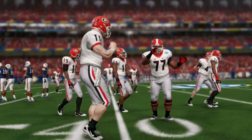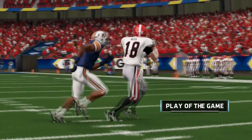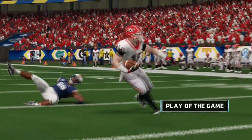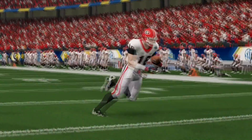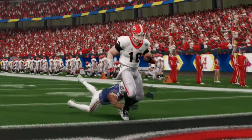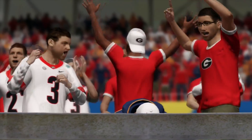I hope you guys enjoyed the simulation between number two Auburn versus number six Georgia. My prediction on this game: they say it's hard to beat the same team twice in one year. Looking at Kirby Smart, he's been good on revenge games.